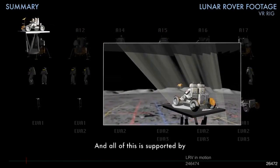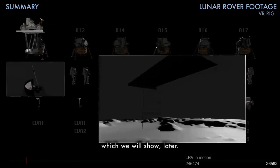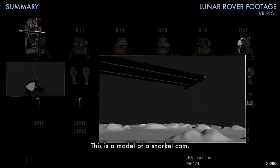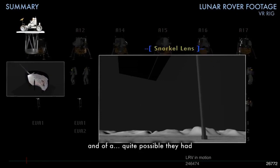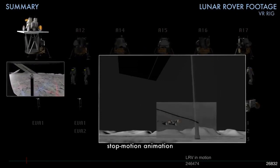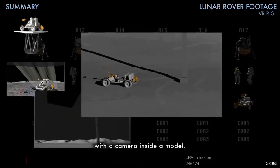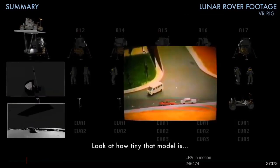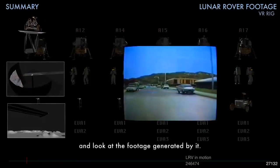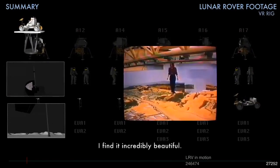And all of this is supported by NASA capabilities, which we will show later. This is a model of a struggle cam. And quite possibly they had stop motion animation with a camera inside the model. Look at how tiny that model is, and look at the footage. This is extraordinary stuff — I find it incredibly beautiful.